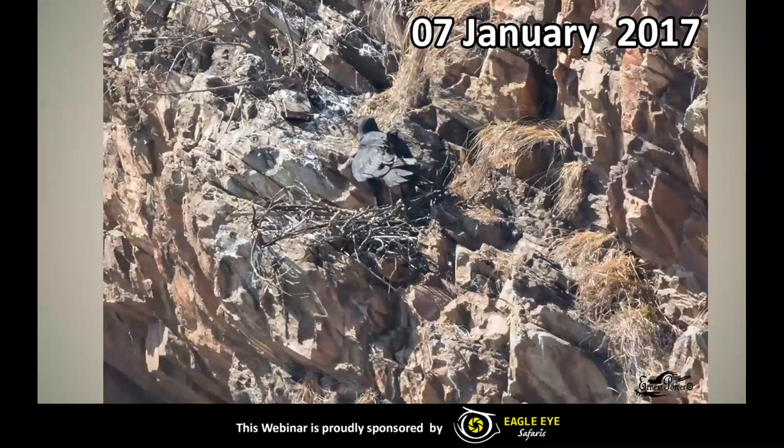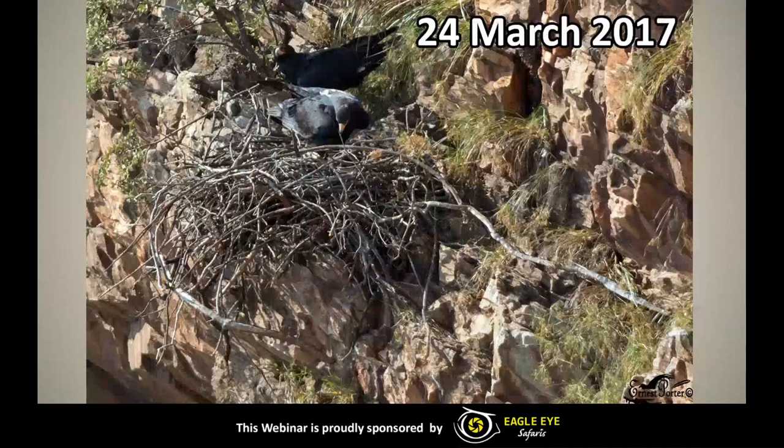Next up is an illustration of how quickly eagles build their nest. On 7 January 2017 they started building this new nest — it was already a few days in progress because you can see there are already a few sticks there. Switching to the next photo, you'll see how quickly this nest grew from 7 January to 24 March. It now actually starts looking like a nest that eagles can use for breeding. This is the current nest that is still used by Makatsa at the moment.